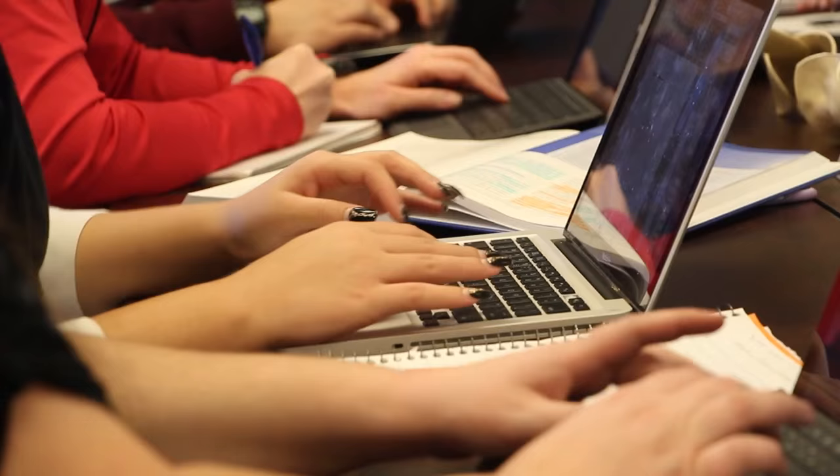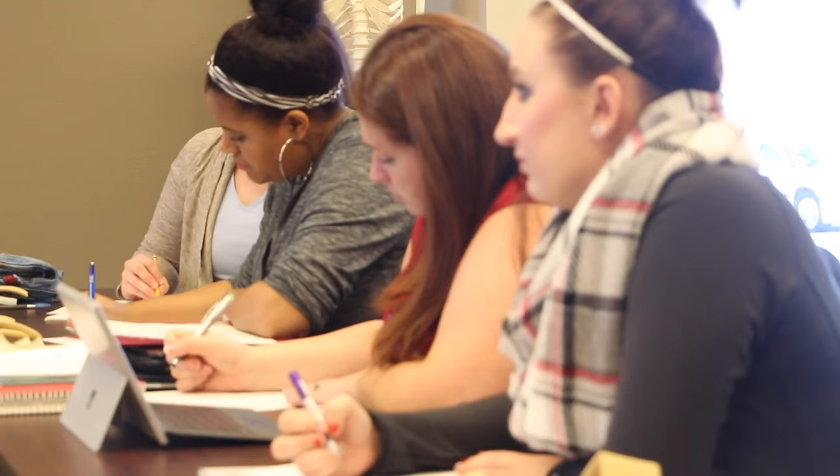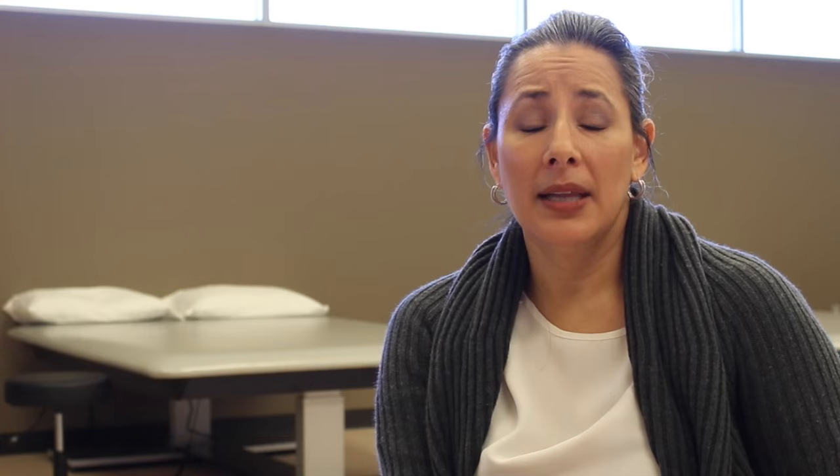The classroom gives you a very textbook way of doing things, but we also incorporate our field work, which is real-life experience in the field of occupational therapy. So we take what we learn in the classroom into the field and actually get to apply it there. We learn theory and concept in lecture, and then we come into lab and put that into practical use.